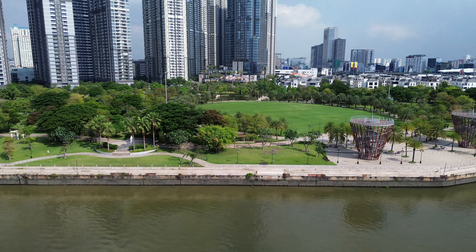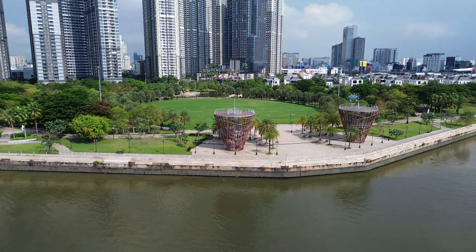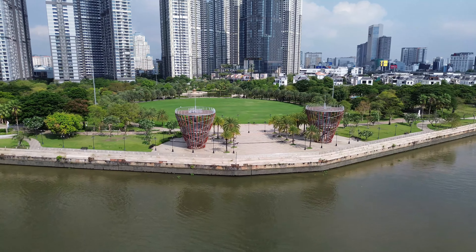Đài quan sát Skyview nằm ở nóc tòa nhà. Để lên đây thì phải mua vé — nếu nghỉ ở khách sạn cũng phải mua vé để ngắm toàn cảnh thành phố từ độ cao gần 500m. Bên này là công viên, gọi là công viên Central Park.